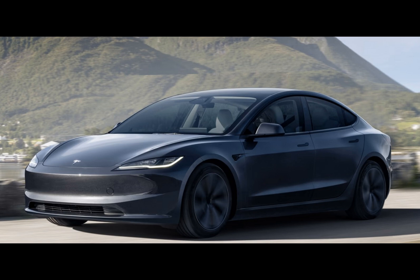The new, refreshed Tesla Model 3, codenamed Highland, is now starting to be delivered to customers in North America. One of those customers decided to put it through a range test, driving it from full to empty at around 70 miles per hour. You can watch the full video below to find out how the new Model 3 fared.